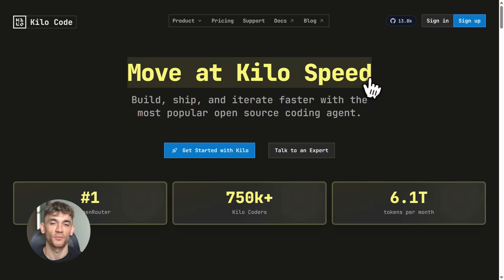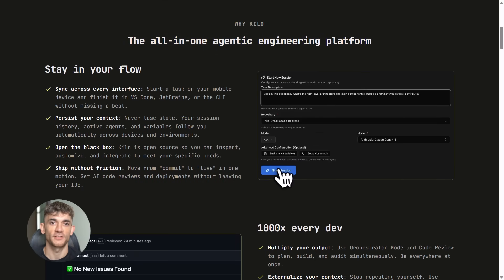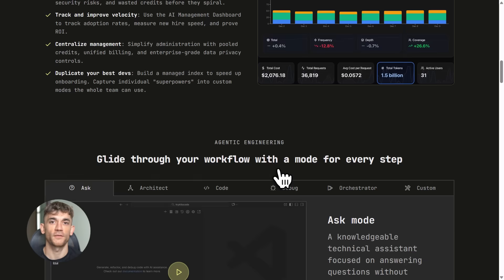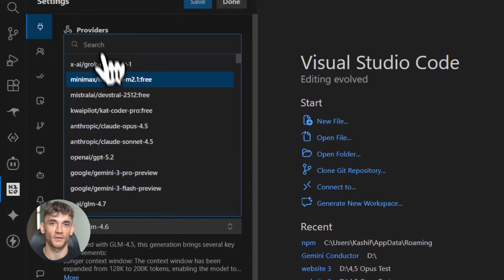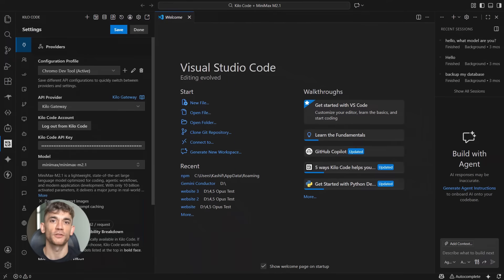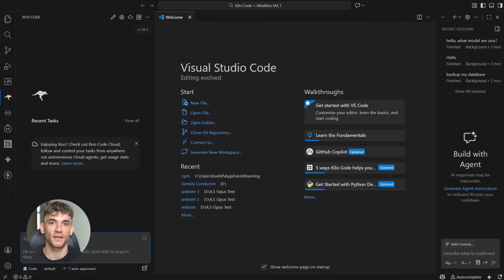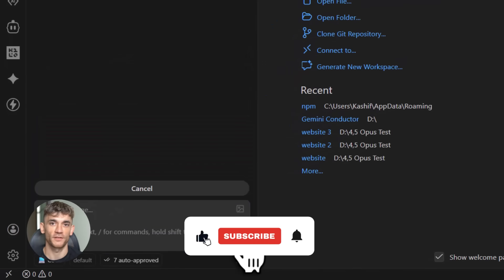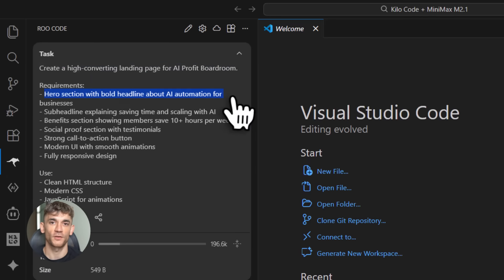Kilo Code with MiniMax M2.1 is a game changer — it's free right now, it beats Claude on coding tests, costs 10 times less to run, and can build entire applications from plain English descriptions. Setup takes five minutes: go to VS Code, install Kilo Code, get your free API key from platform.minimax.io, configure it, and start building. Don't wait — the free access won't last forever. Get it set up today, build something, see what it can do, and drop any questions in the comments.